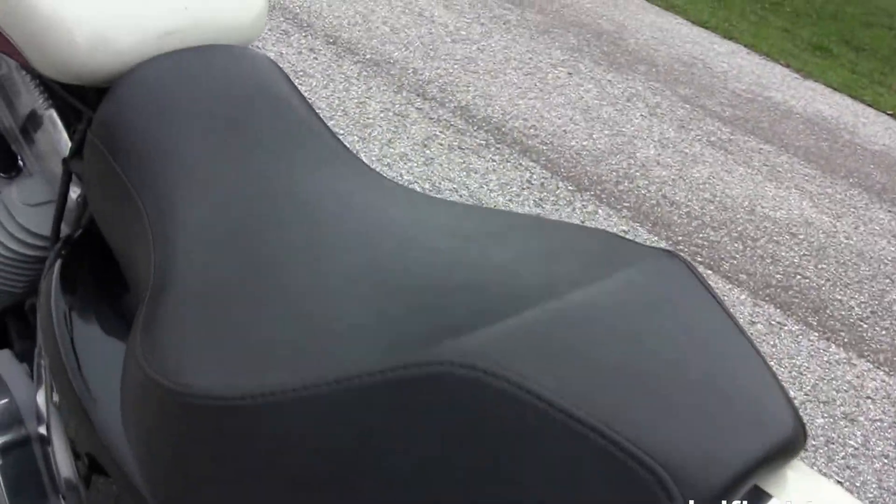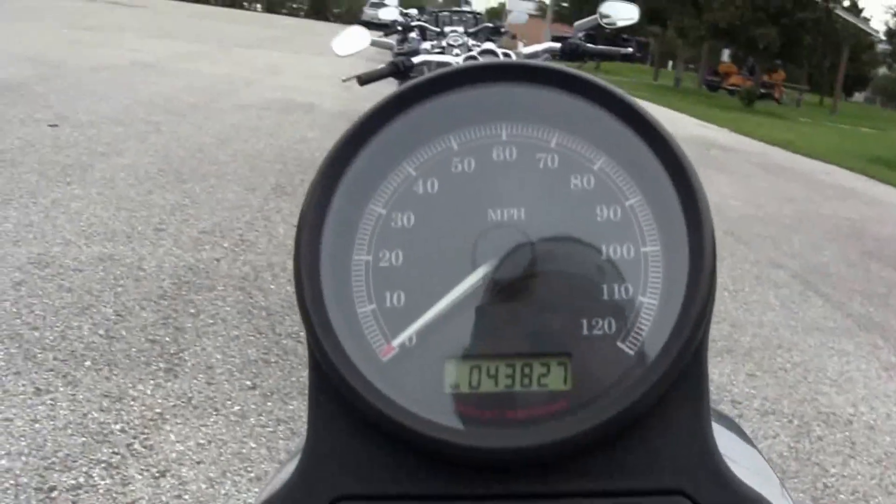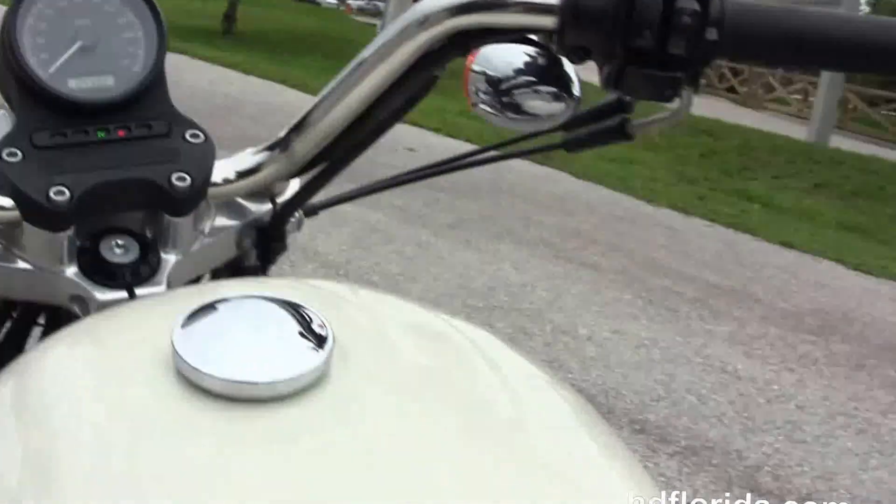It's got the bucket-style solo seat, four and a half gallon fuel tank, center-mounted instrument cluster, and the pull-back bars. This bike is in white and orange two-tone.